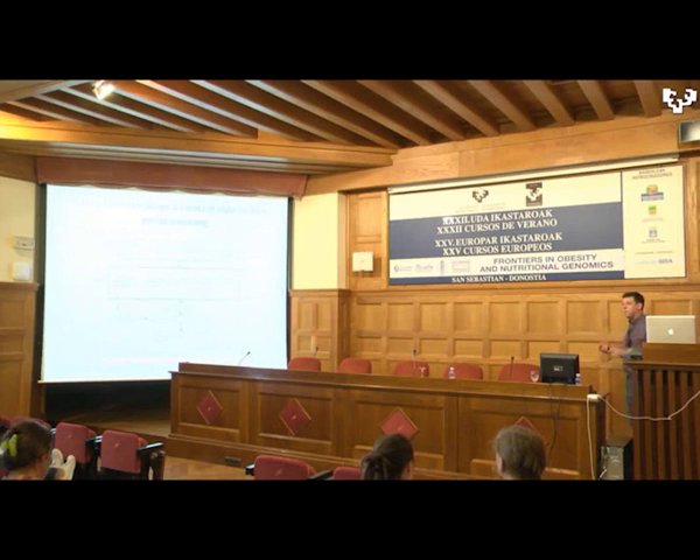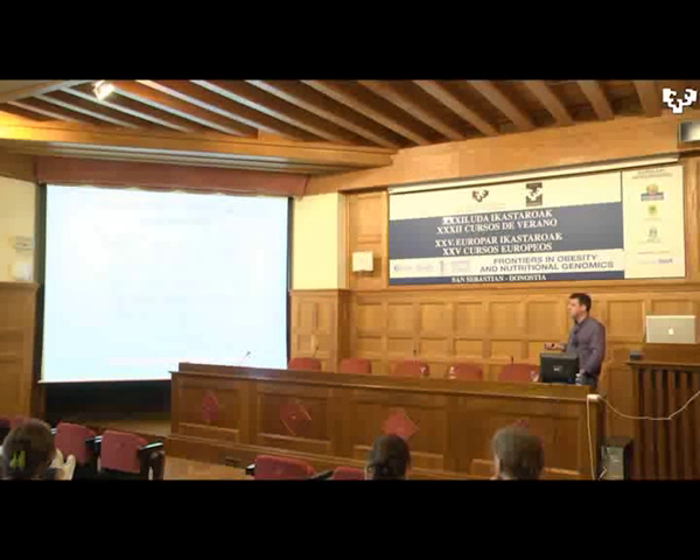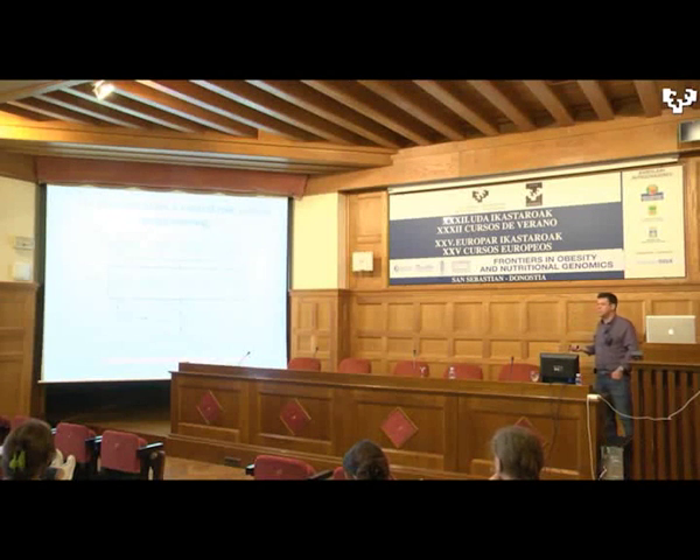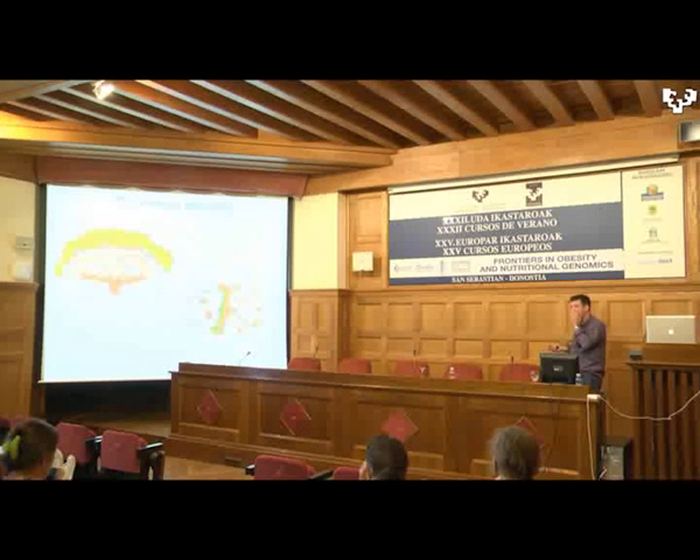It is obvious that the placenta plays a central role in fetal programming, because any perturbation that occurs to the mother needs to be transmitted across the placenta — this is the interface between the mother and the fetus. It directly regulates the fetal nutrient supply and therefore fetal growth. I'd like to tell you a little bit about the mouse placenta, given that is the model we work with.